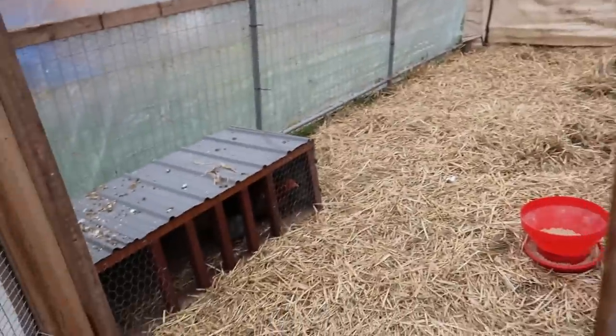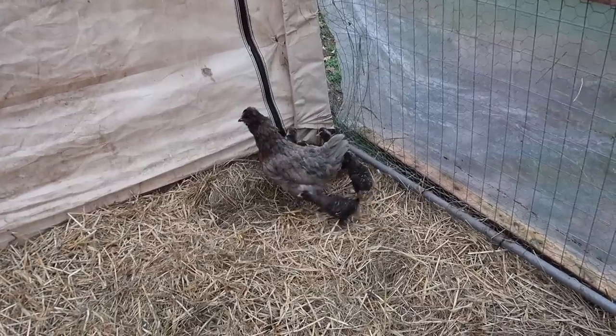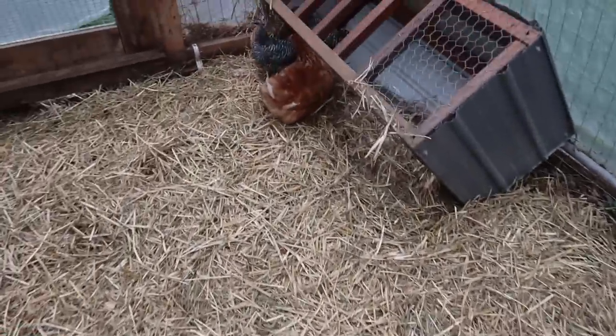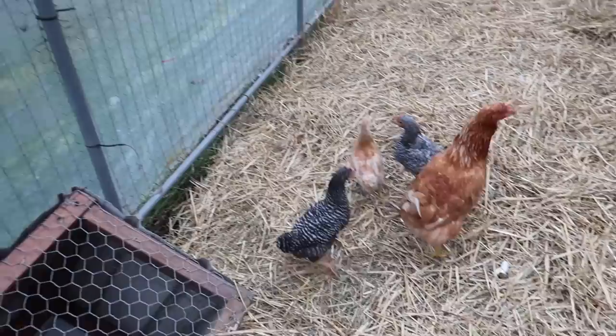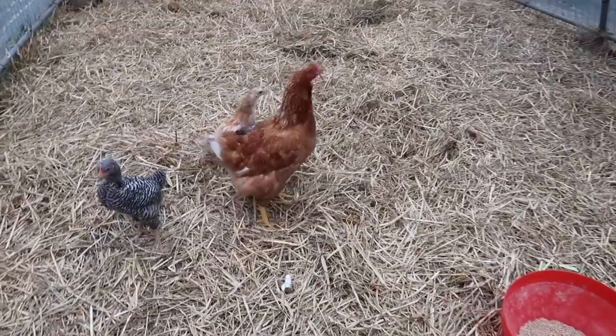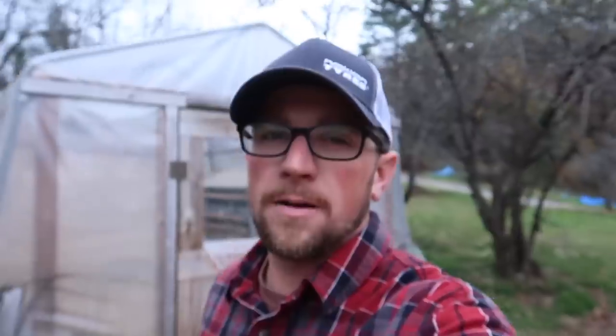Haven't shown the chicks yet — all the chicks are doing great. Nice and warm in here.